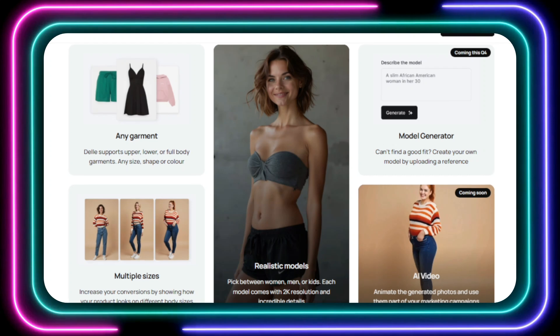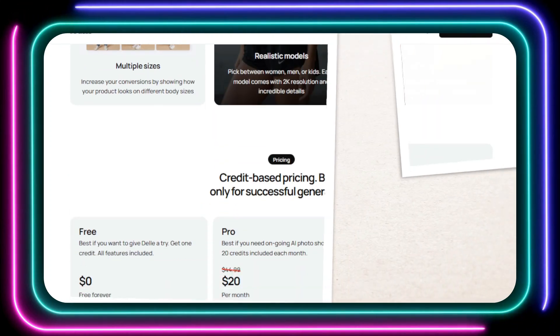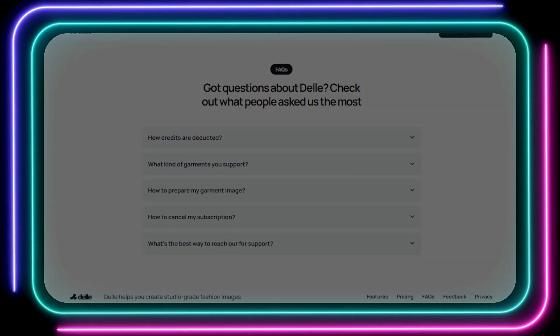Delli is the ultimate solution for fashion brands of all sizes. With its credit-based pricing, you only pay for successful image generations, and there's even a free tier to get you started. So ditch the expensive photo shoots and embrace the future of fashion photography with Delli.